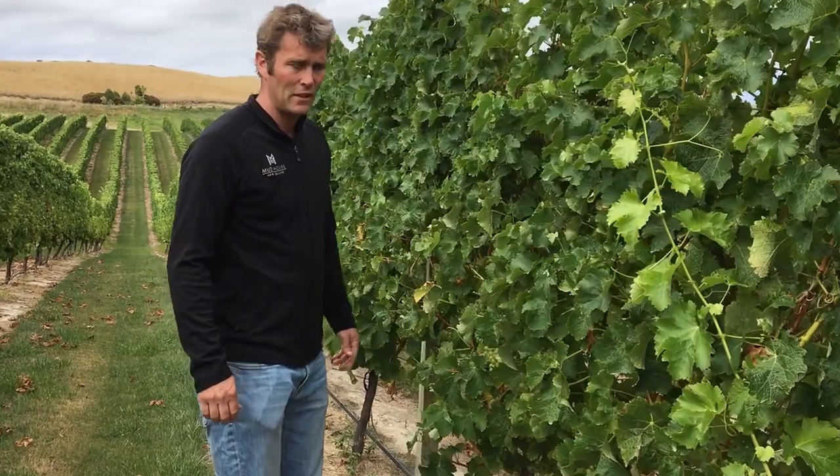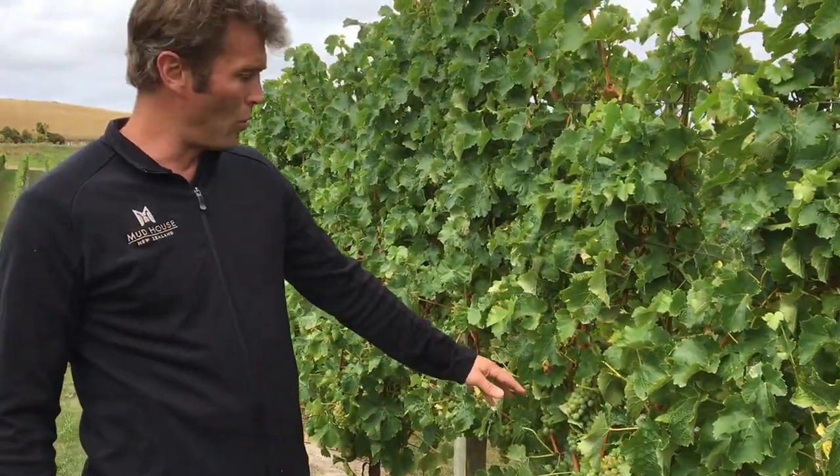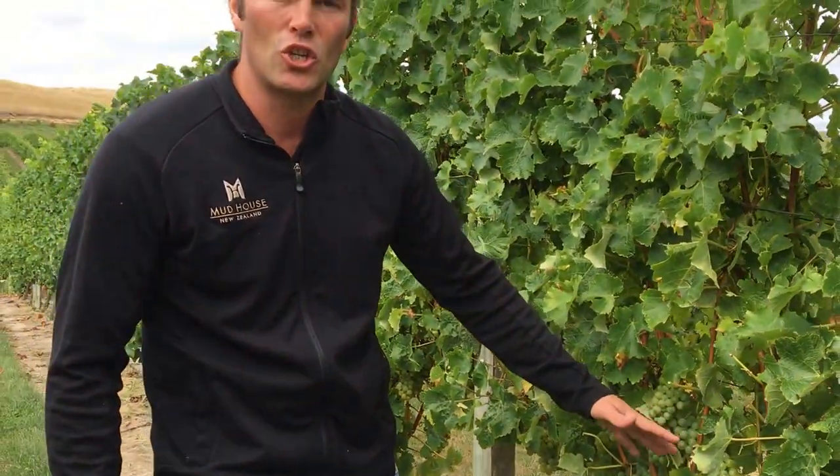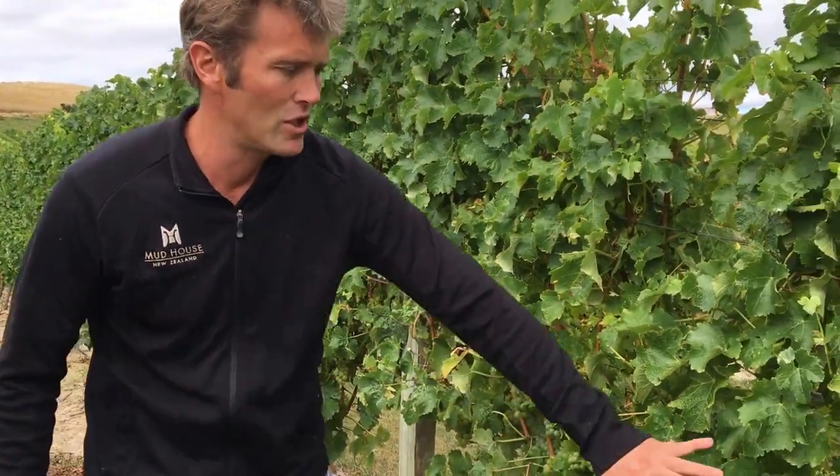Over here with the Sauvignon Blanc — this is where we get a lot of our material for the Wool Shed from. You can see these are a lot greener, so they ripen a bit later than Pinot does. We still need a lot of sunshine to ripen them up. Most of the grapes are covered because we don't want to lose too much acidity and we don't want too many tropical flavors.